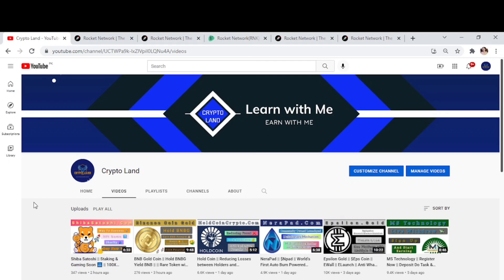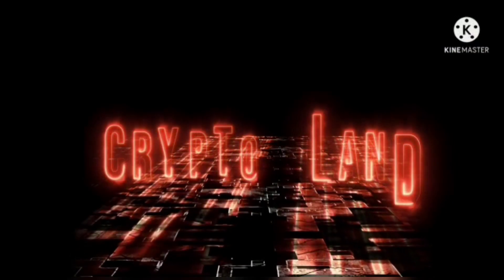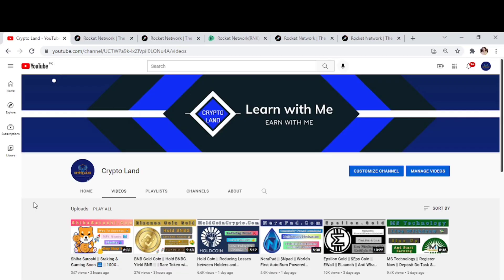Hey everyone, Assalamu alaikum and welcome to my YouTube channel CryptoLand. I just hope you all are well and having a great day. As you all know, we talk about new projects and new websites, and I always try to bring those projects to you in which you can invest and get a good return. So today I'm here with another great project — a gaming project. Let's know more about the project.